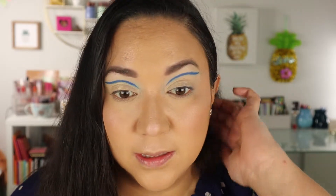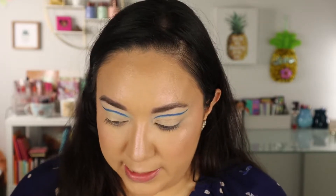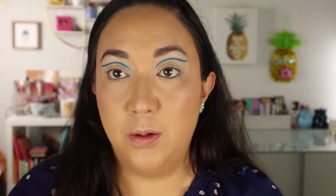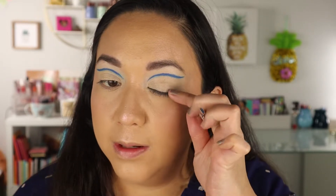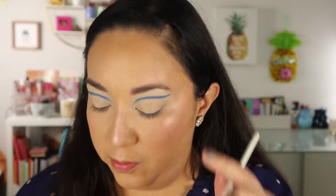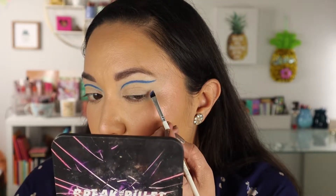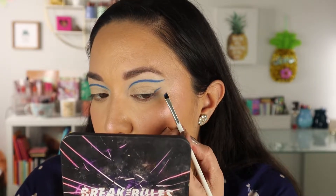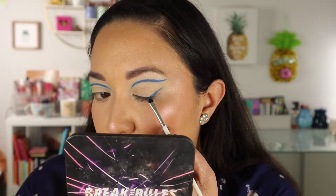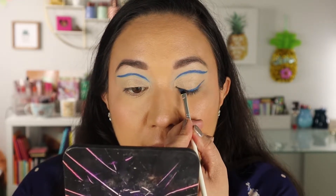Okay, so I cleaned it up with concealer — this is how you can really clean up the lines and get them to look a little bit more precise. That's why I love going in with concealer. I do want to take the blue now along my lash line and create a little outer wing. I'm going to start on this end, just kind of wing it out, and then line the whole lash line.